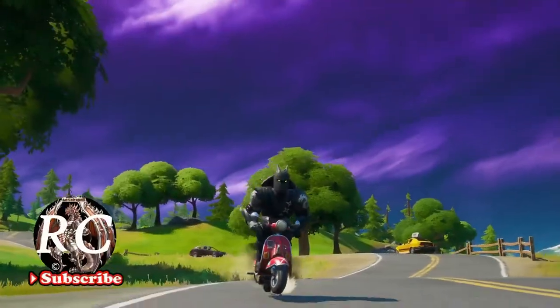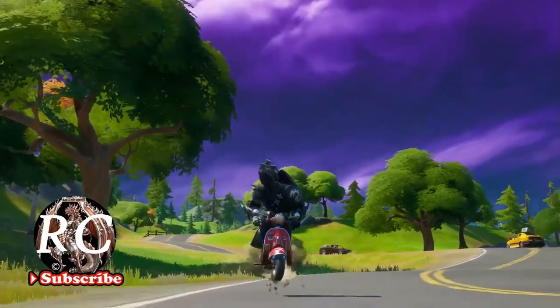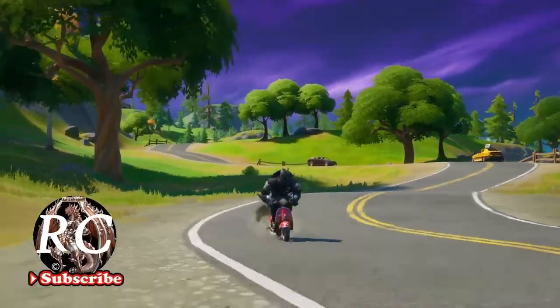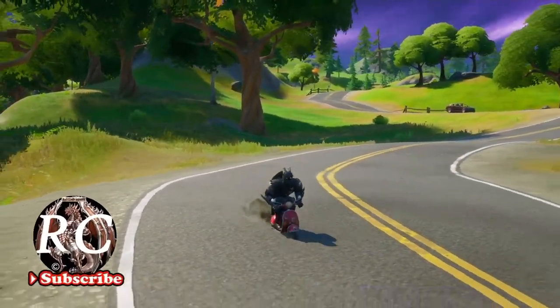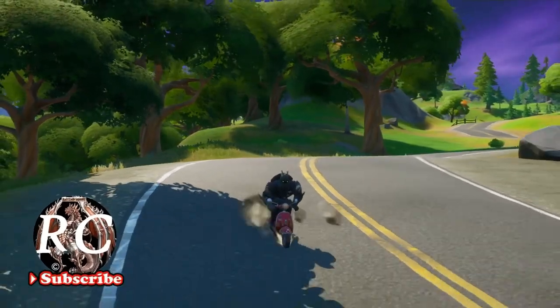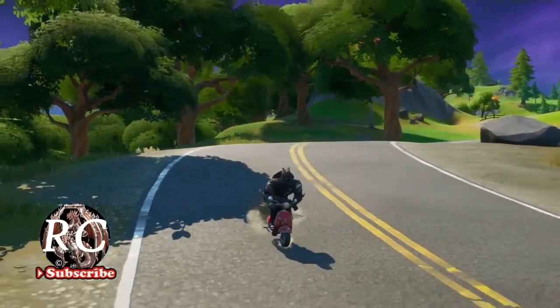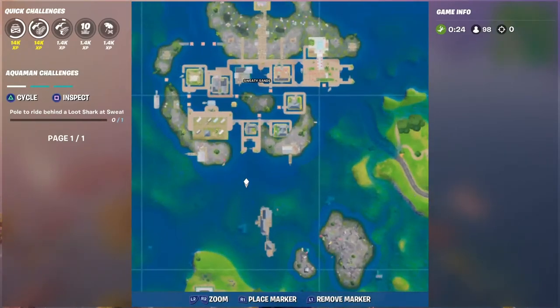Hello, my fellow YouTubers and welcome to Battle Dragon RC. We have another challenge today, and this challenge is for Aquaman. We have to go to Sweaty Sands and ride on the back of a loot shark using a fishing pole. As shown in my previous videos, I showed you guys where to find a shark when we had to deal damage, but now we have to use a fishing pole to ride it.